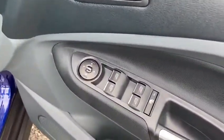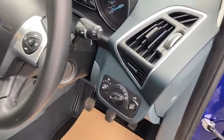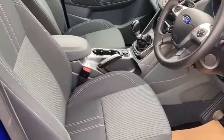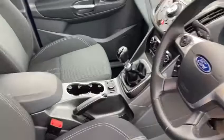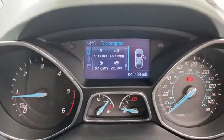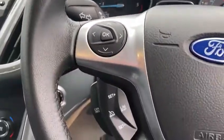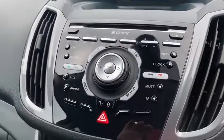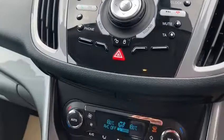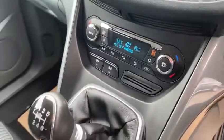It's the lovely top spec one with it being the Titanium. You've got your front and rear electric windows, electric mirrors. It's got the auto lights, keyless start-stop. There's the miles altogether — 45,489. It's got cruise control, screen up there, DAB radio, CD player. It's got the aux connection and USB, Bluetooth, climate-controlled air conditioning, and front and rear screen heaters.